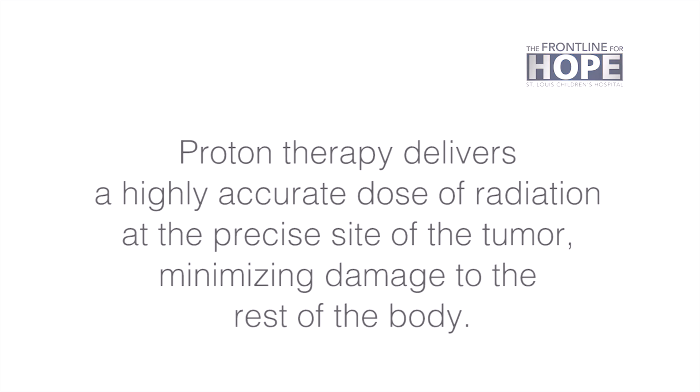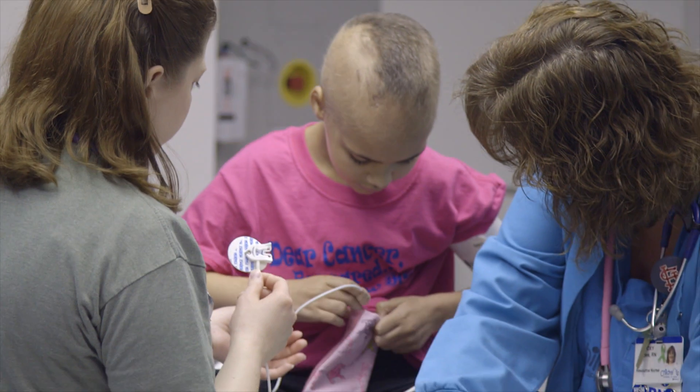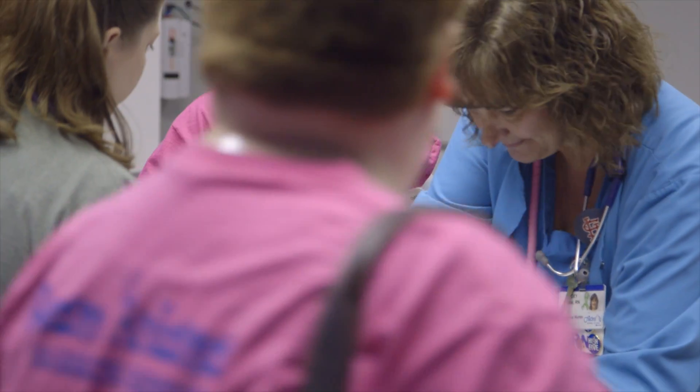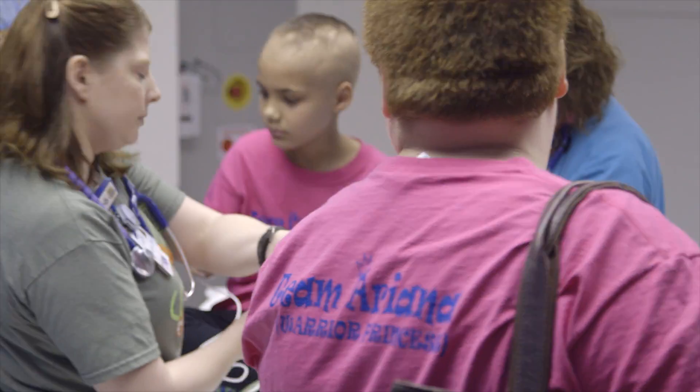Ariana has a malignant brain tumor. We know that she needs radiation, but her tumor bed is located around a lot of normal surrounding brain. So we want to decrease the radiation to that brain as much as we can, and the best way to do that is with Proton Therapy.